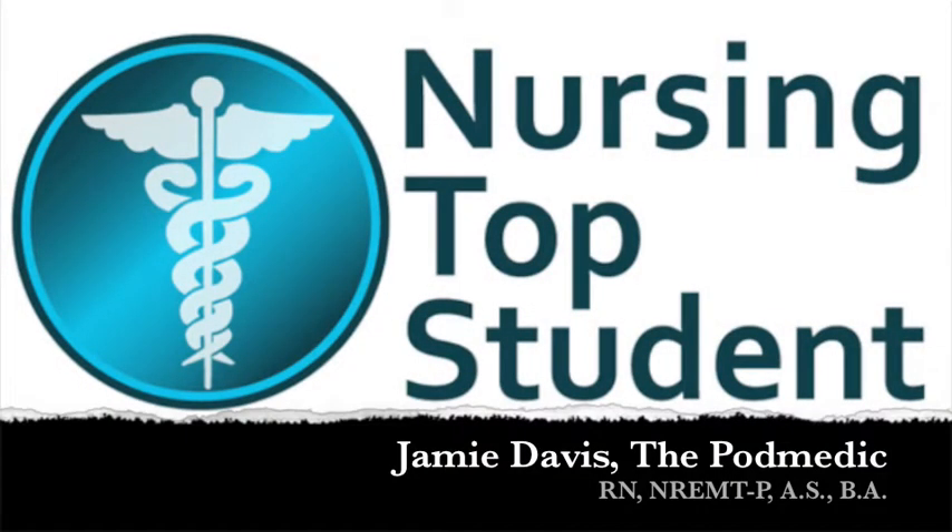Hi, this is Jamie Davis, the PodMedic. I'm host of the Nursing Show podcast and also setting up a brand new resource for student nurses here, a site called Nursing Top Student.